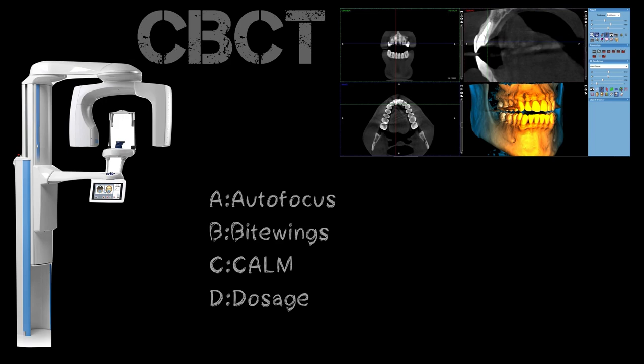C is for Calm. When you have any patient movement during the image, the Calm algorithm is able to reposition those scans as they overlay into a three-dimensional image and basically negates a lot of that movement. When you have an image that would otherwise have been non-diagnostic because of patient movement, Calm saves that scan and keeps you from having to retake the image, which saves time and saves the patient radiation dosage.